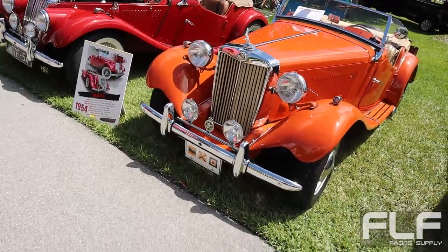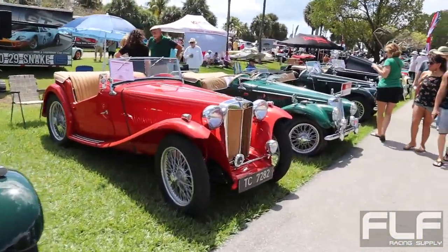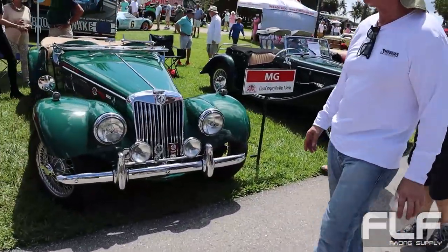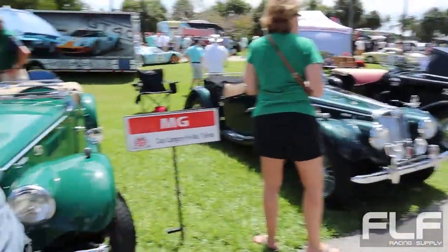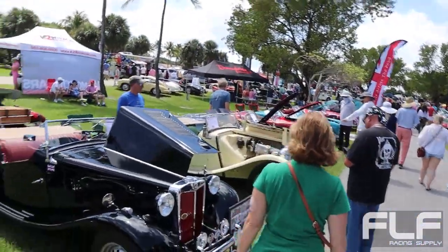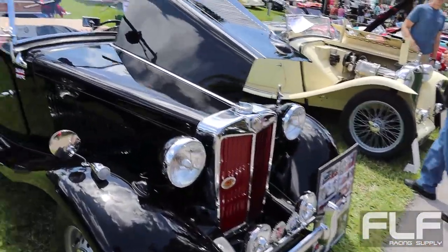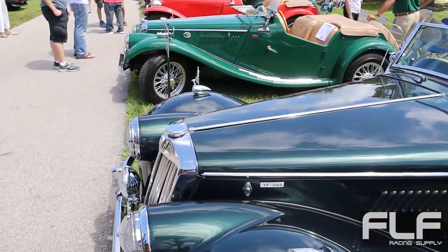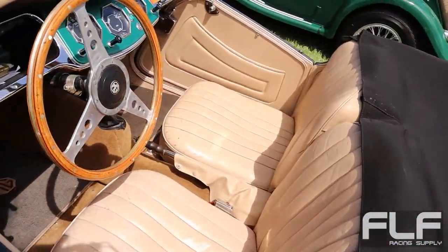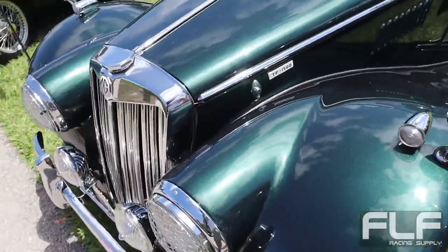We got some MGs, a lot of MGs here. You know, usually when you see an MG car show it might be like one or two MGs, but to see so many MGs and Triumphs — there are so many cars here. I don't even know there were this many MGs in Florida. Look at this, it's in pristine condition, it's like brand new or maybe even better than new. Maybe it's been repainted — I can see some modern flake in the paint. That's pretty nice.